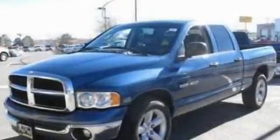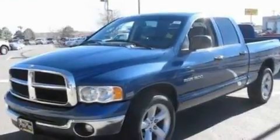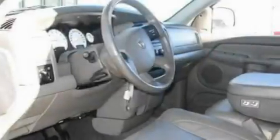Its top features include a power sunroof, a second row folding seat, cruise control, a CD player, a trailer hitch receiver, and alloy wheels.